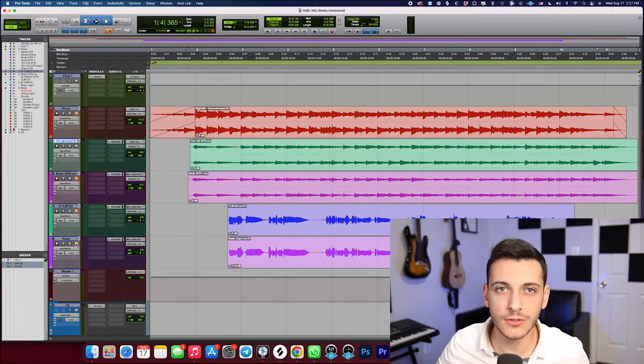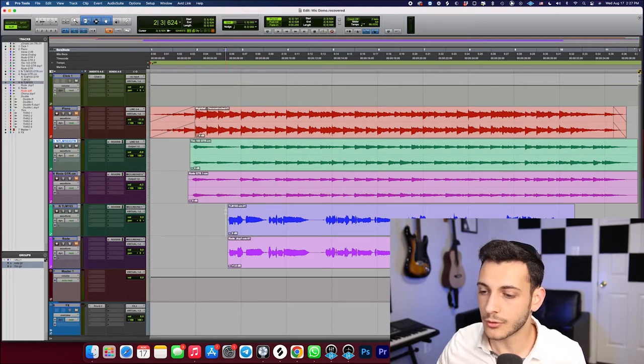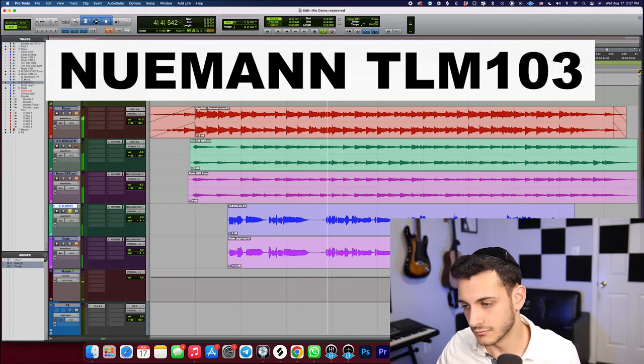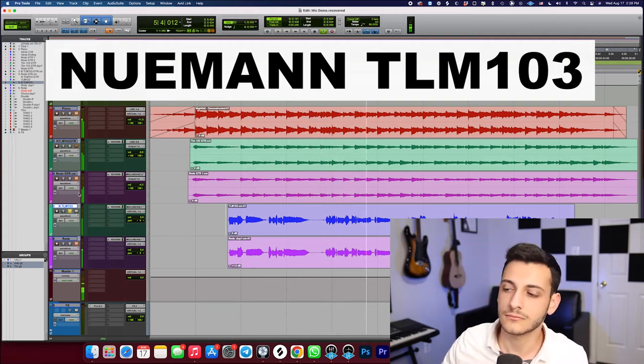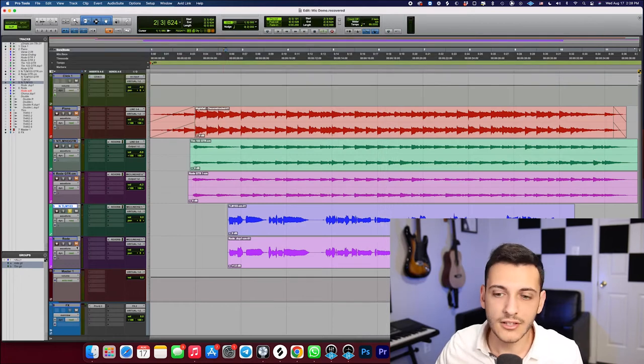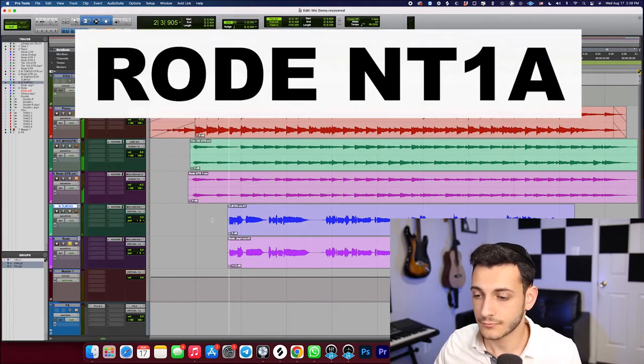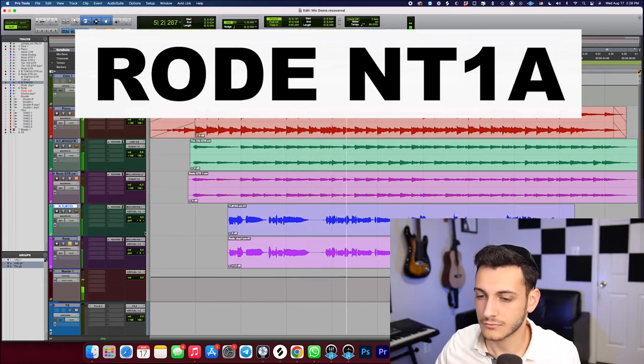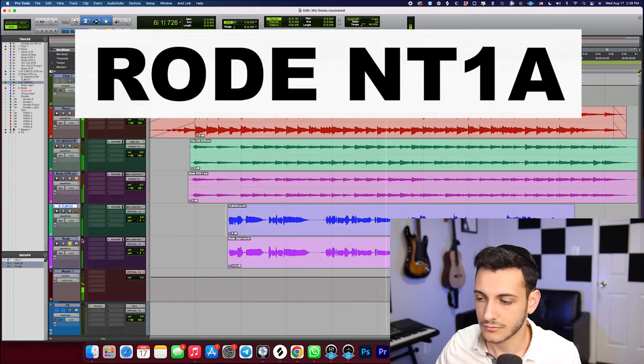Now I'll quickly play the vocals one more time, this time just without the track. This is the TLM-103, the Neumann. In the nightfall, are you still there? 'Cause my heart's beating so fast in me I'm scared. Sounds great. Let's listen to the Rode. Also sounds great.